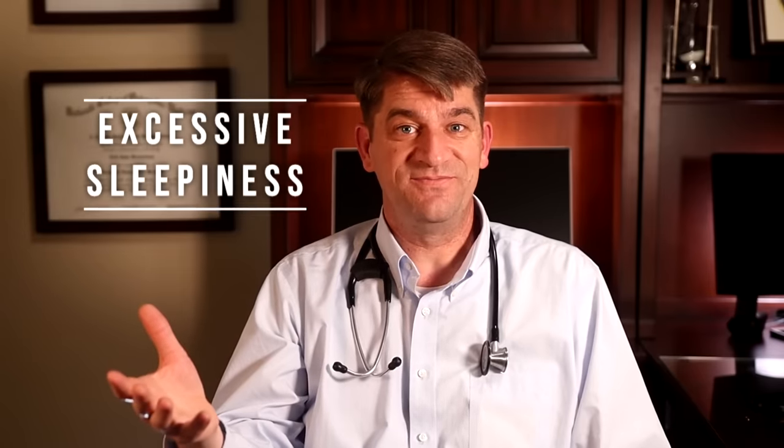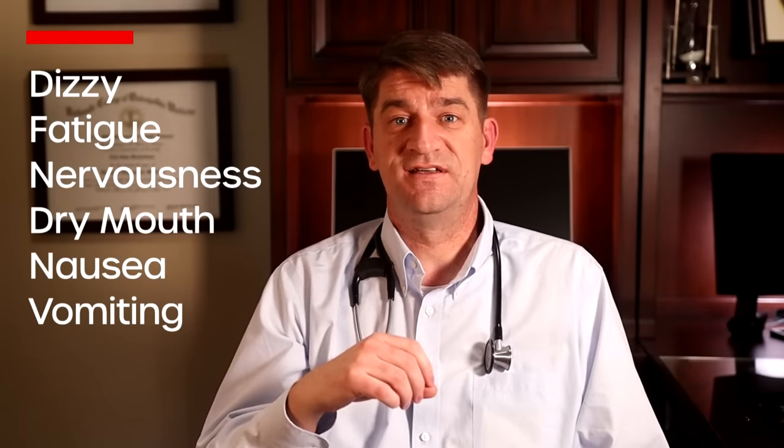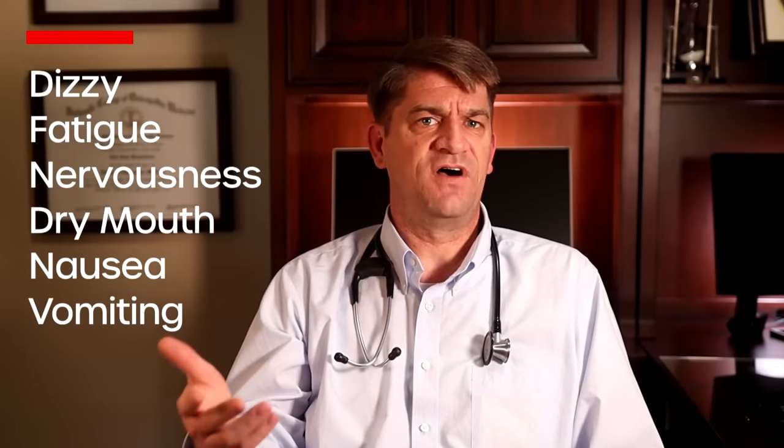The most common side effects, if you are going to have a problem with this medication, are first of all that it can make you sleepy — hopefully that is the case, but for some it may work too well. It can also make you feel dizzy, give you fatigue or a sense of nervousness. You can have a dry mouth and sometimes some nausea and vomiting. The excessive sleepiness may seem obvious, and maybe you would relish the opportunity to feel sleepy, but the main reason why people don't like taking it is that it can make you wake up feeling really drugged out and groggy in the morning. In some people, that feeling can last into the next day.